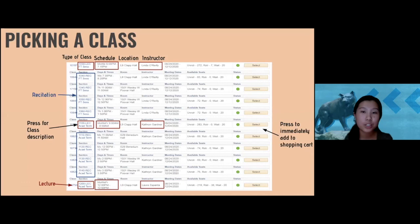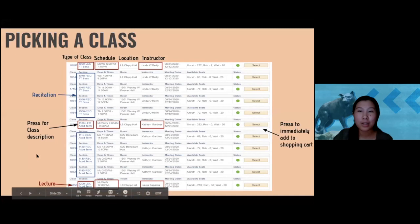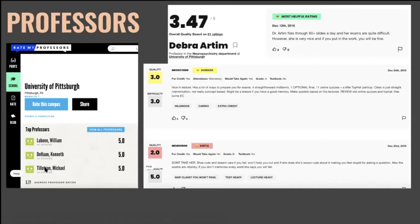Once you hit Search, a list of classes pops up. It looks confusing at first, but the left column shows the type of class — lectures are labeled 'LEC' as highlighted in the red boxes, and those are what you want. Pitt lists both lectures and recitations, so make sure you're looking for a lecture, not a recitation, when picking your main class. Other things to consider are the schedule, location, and — probably most important — the instructor.